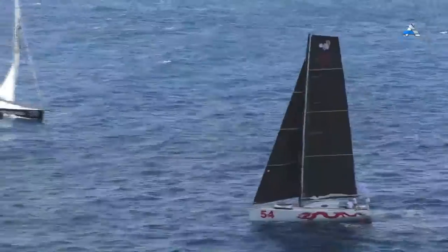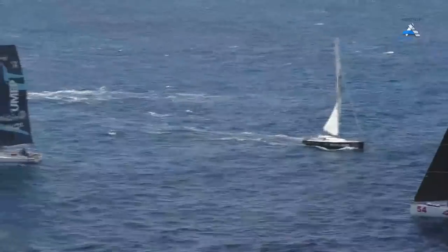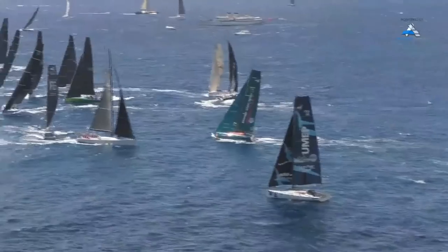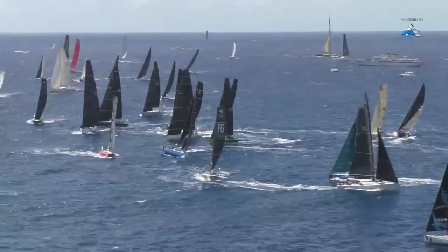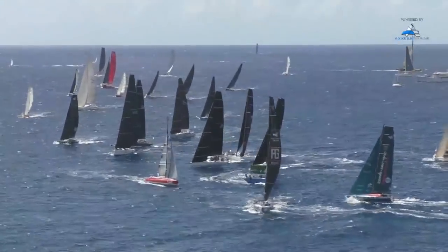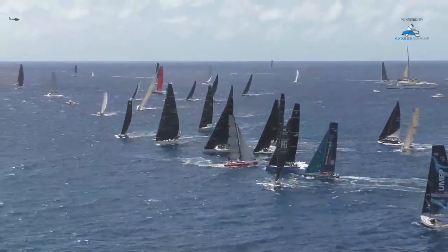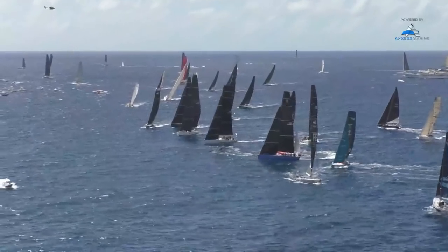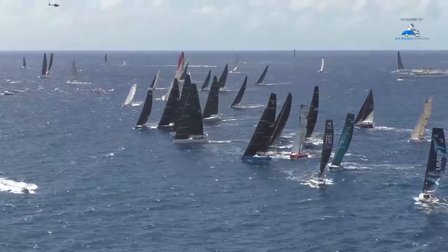One minute to the start of IRC0 and Class 40s. We've got a couple of boats diving back down from the start line, not wanting to be too close. This is seriously competitive, this start. You can see them all trying to slow down, probably two thirds of the way down the start line, letting their jibs flap just so they can hold position and be able to accelerate.